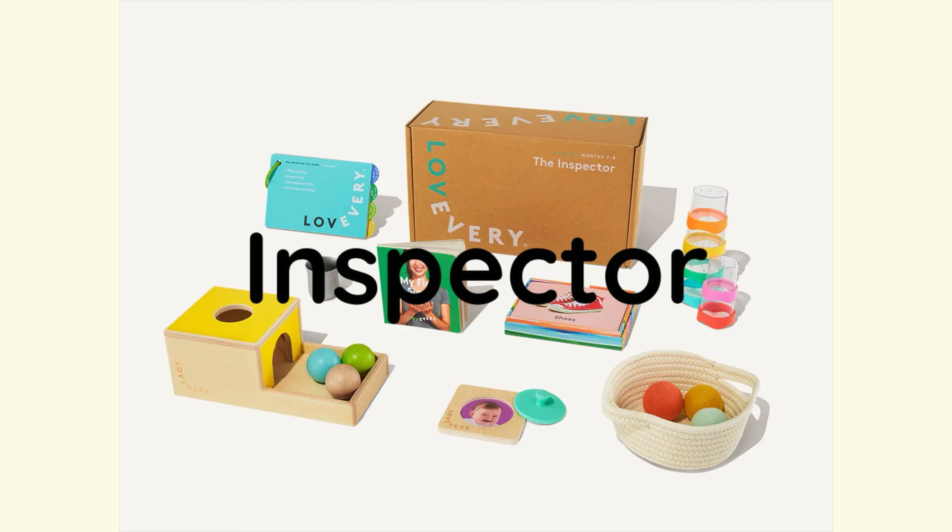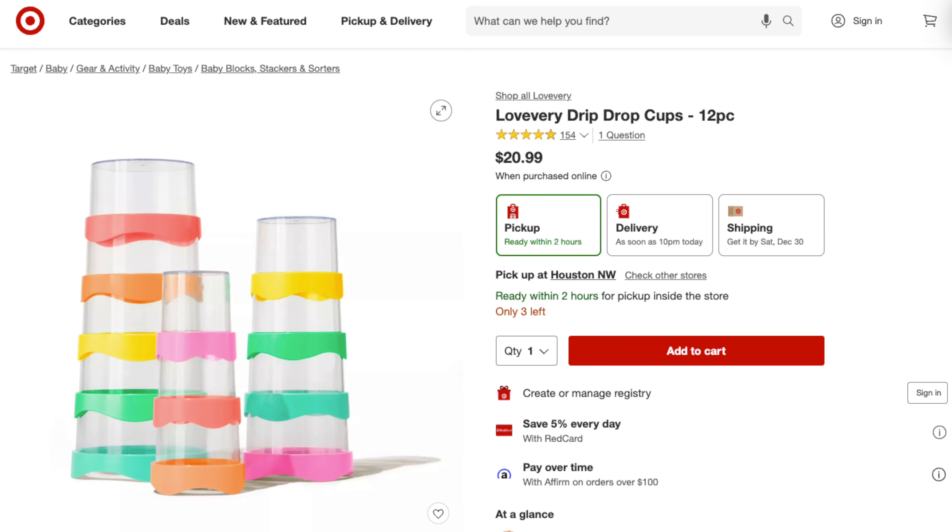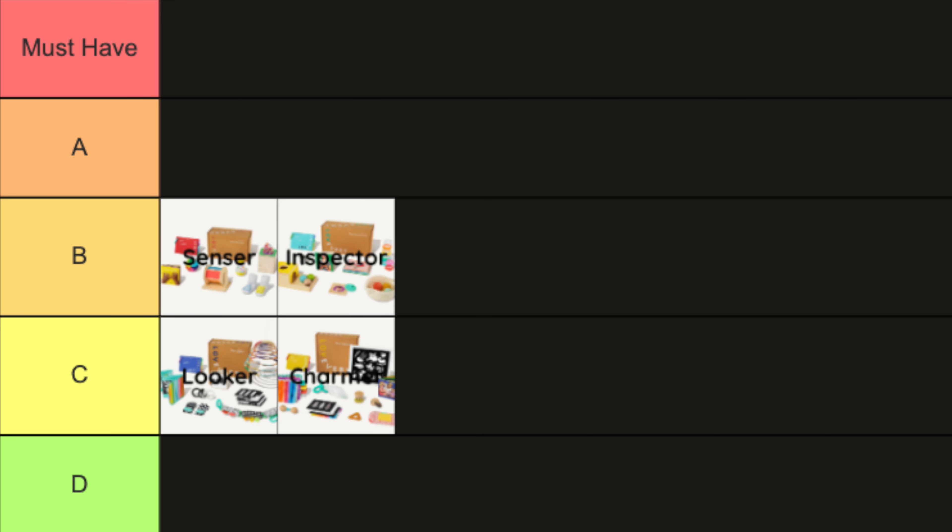The Inspector is another solid play kit with a version of the famous Montessori object permanence box. More importantly, it comes with the drip drop cups that my children used in bath time for years, and they provided so much fun during backyard water play. I wanted to give this an A rank due to the fond memories of the drip drop cups, but you can purchase them as a standalone from Target now, so they're not as hard to come by. That drops the kit to a solid B ranking. The drip drop cups simply work better than other brands serving a similar purpose.